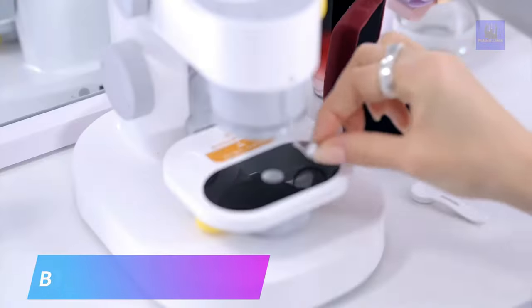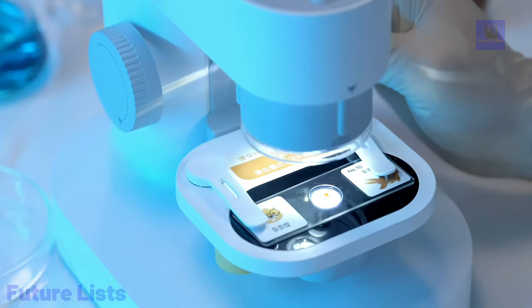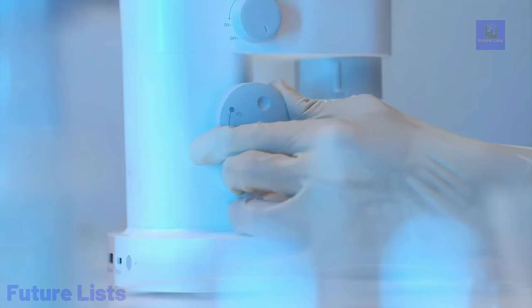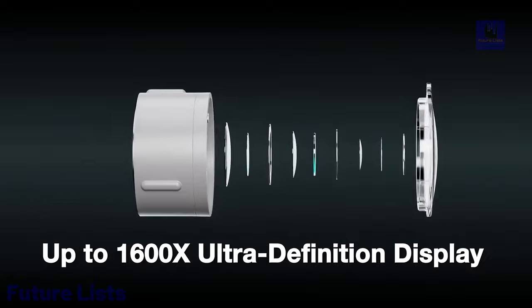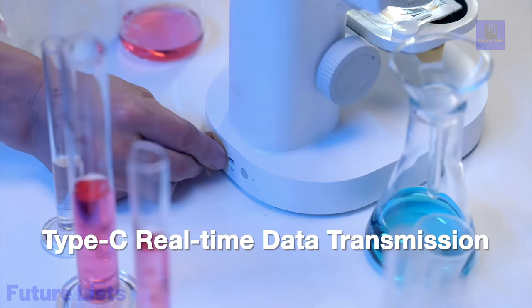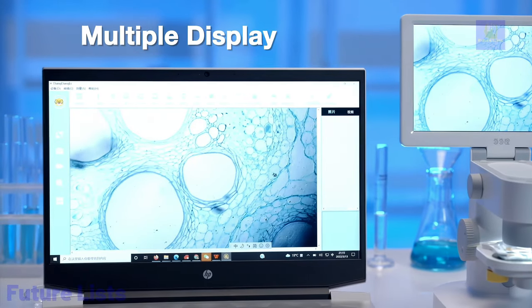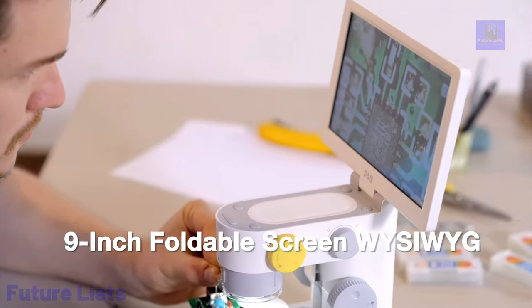Step into a world of microscopic wonders with the B1600E Microscope. This revolutionary device incorporates powerful magnification technology with a high-definition camera and LCD display, allowing you to explore objects up to 1000x their actual size. Capture incredible detail with the B1600's 1080p HD camera and 3-megapixel sensor. Compact and lightweight design make it perfect for fieldwork. Easy-to-use controls, a large 4.3-inch LCD screen, and versatile connectivity via USB and HDMI output make it easy to connect to a computer or other device.